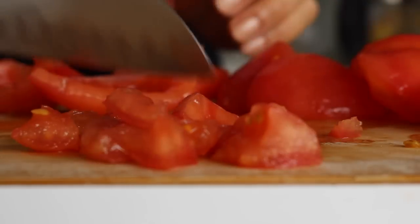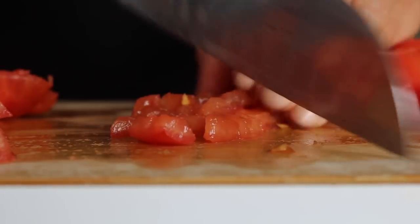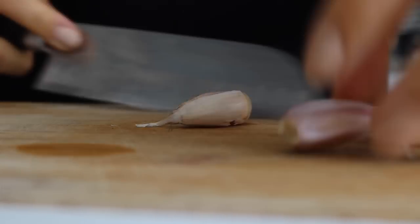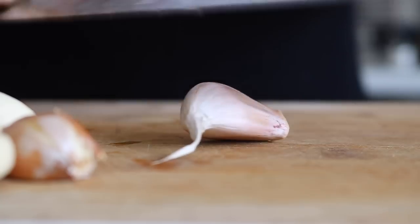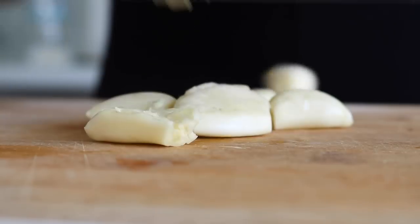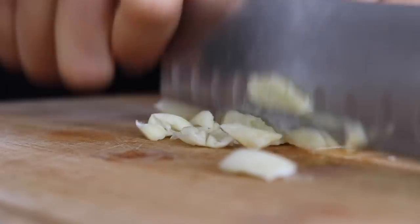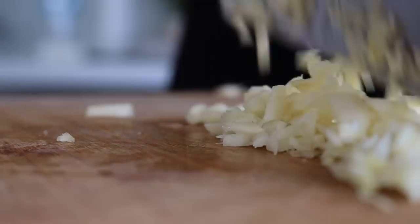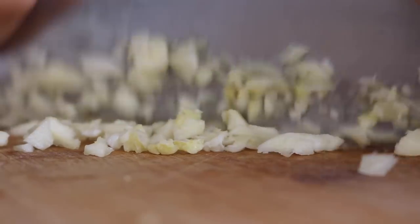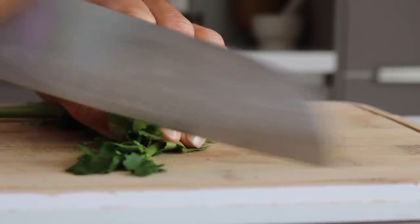For the fun part — putting this recipe together — we're going to start by chopping and de-seeding our tomatoes. We're then going to crush and finely chop the garlic. I say crush because I just like crushing garlic to get maximum flavor out of it, since this is a fundamental part of making a really tasty zaluk. Chop that garlic as finely as possible, and do the same with the fresh parsley and coriander.